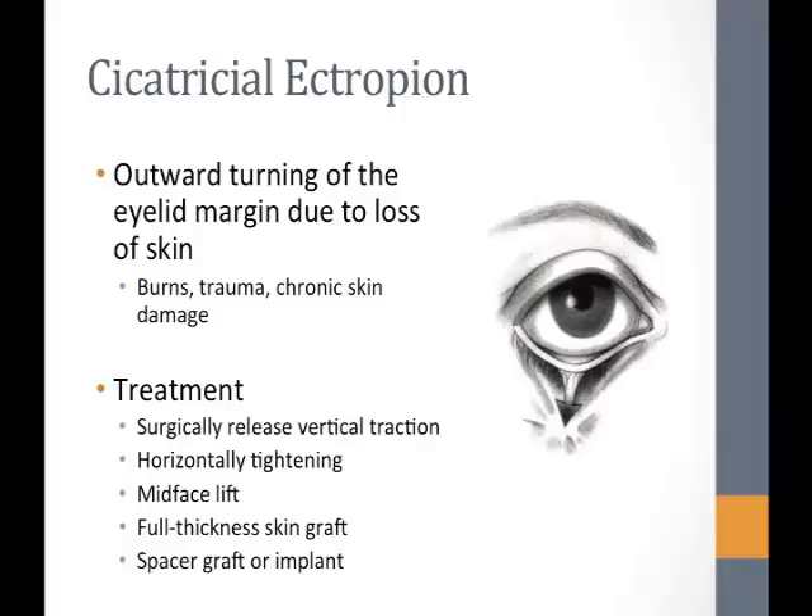Treatment for cicatricial ectropion is often very difficult — it is a surgical disease requiring several procedures. You have to surgically release the vertical traction on the lid, and many patients are left with horizontal laxity that must also be addressed. Because of the paucity of skin, patients often require full thickness skin grafts from the preauricular or clavicular areas, and sometimes spacer grafts or implants. However, patients are left with a mechanical disadvantage — the eyelid doesn't move or retract properly, causing discomfort when blinking, closing eyes, or looking down.